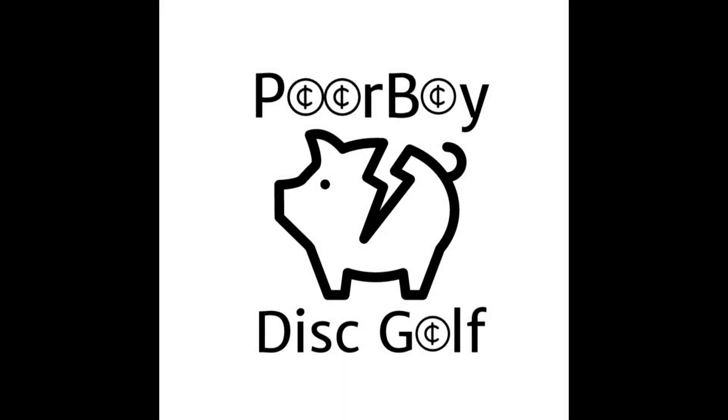Well, it's that time again — time to do a Christmas giveaway. Welcome back to Poor Boy Disc Golf. It's time for the Poor Boy Christmas Giveaway. This year we're going to have five winners, and those five winners are going to win one of these five discs.